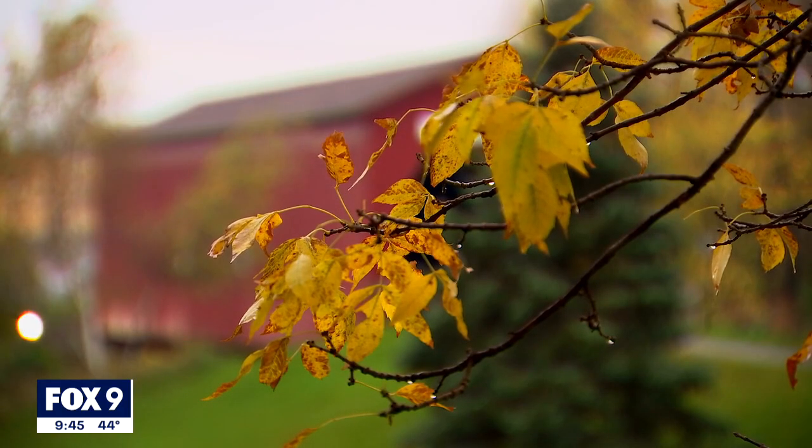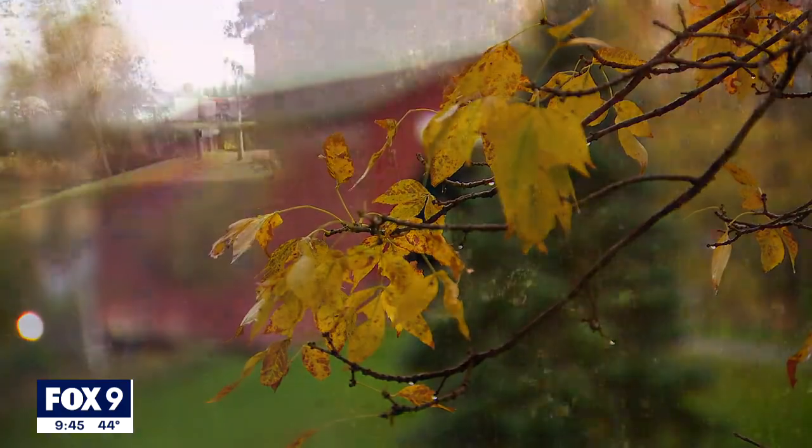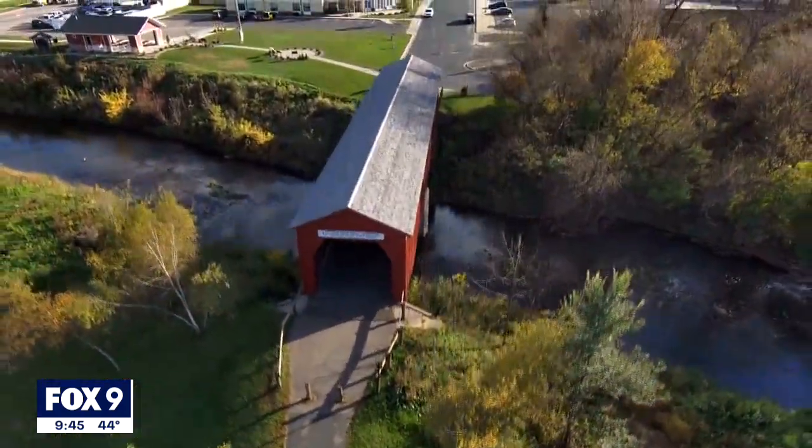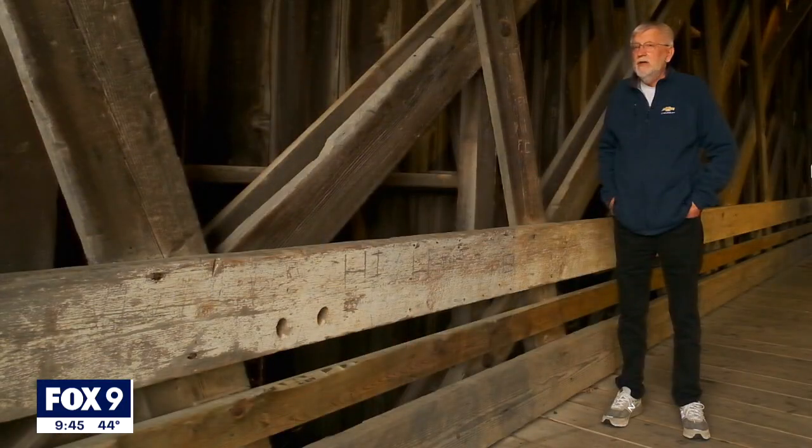He fell in love with the intricate architecture after moving to town more than 25 years ago, where the bridge has been a pillar of the community for more than 150 years. He says the bridge is a central icon to the town, and a lot of people associate the covered bridge with Zumbrota — the two just kind of fit together.